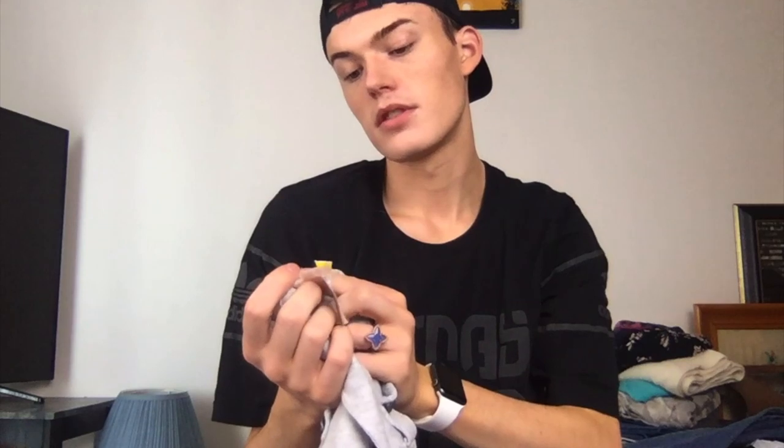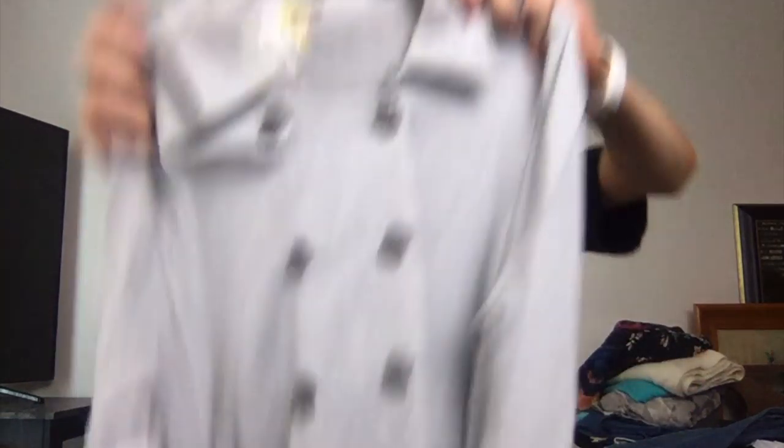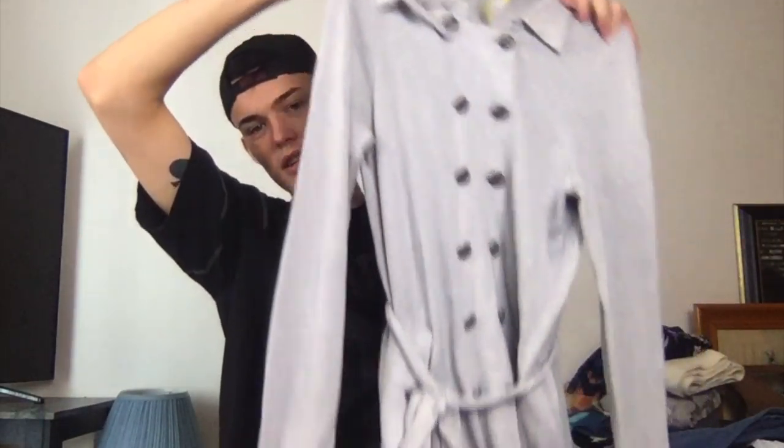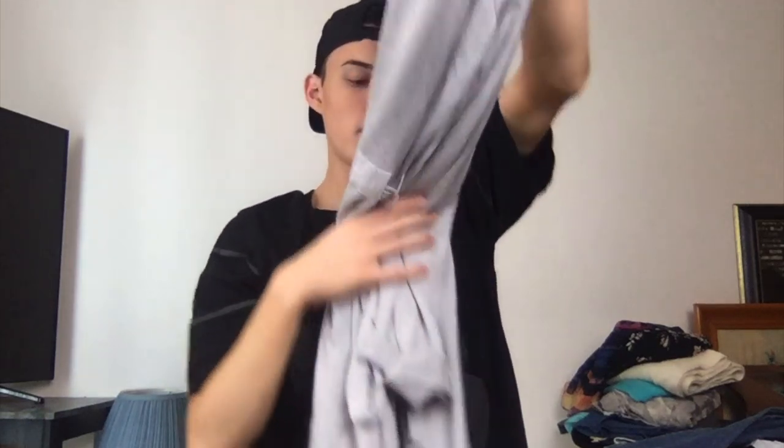This I cannot find the model picture for. This is from Savers and it was $11.50 there, so it was pretty cheap. Large. It's like a sweater trench, which is interesting. It's cool — good find.